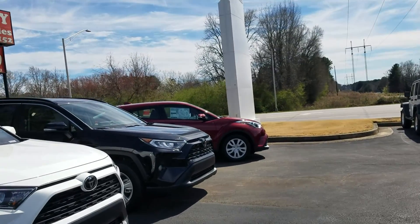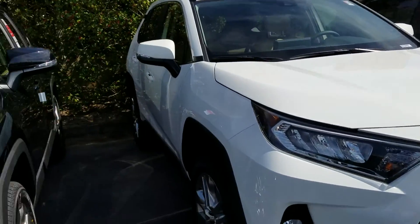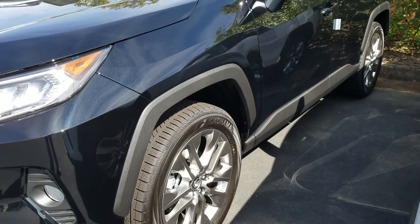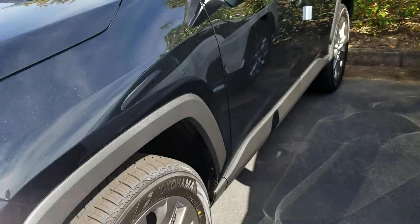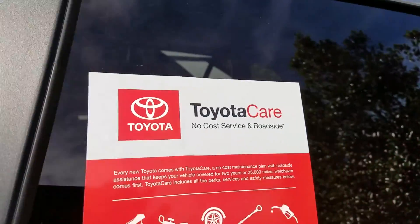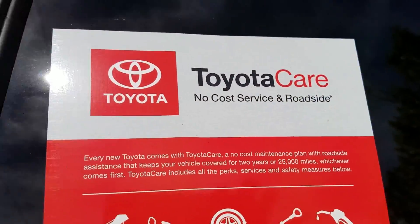We do Tires for Life here at LaGrange Toyota. So on all our new Toyotas, Tires for Life is standard — there's no limit on miles or years. Also, you're going to get Toyota Care. You're going to get no-cost service and roadside assistance for the first two years, so all your oil changes and tire rotations are completely free.